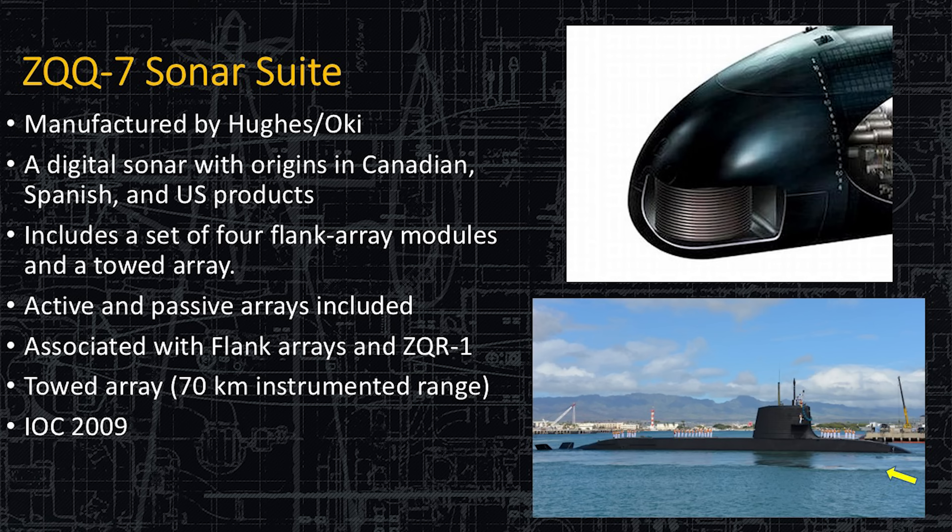The ZQQ-7 sonar system, or sonar suite, is manufactured by Hughes OKI. It is a digital sonar system with origins in the United States, Spain, and Canada all working together, and then licensed to Japan — that's where the ZQQ designation comes in, as it's an export sonar system. It's active and passive, does have flank arrays and a towed array as well. The towed array provides very long-range detection. This system has been fitted since 2009, so it's on all 12 units.